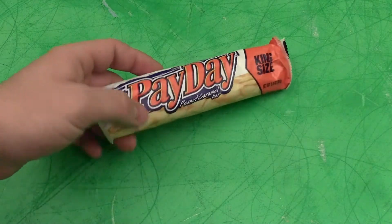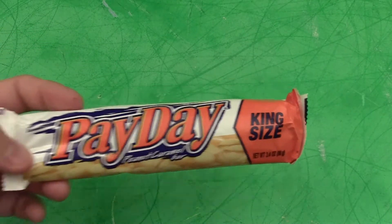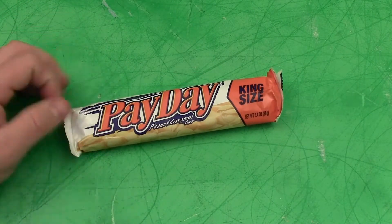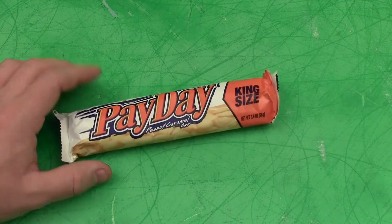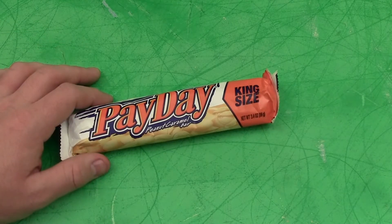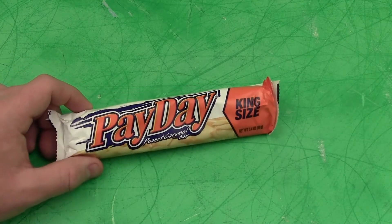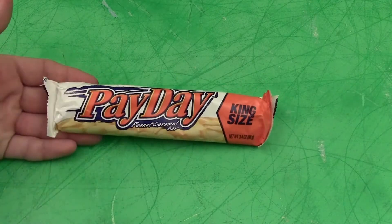For me, one of my favorite — my ultimate emergency energy bar — is what you're looking at right here. This is the PayDay, king size, but any PayDay will do. I like the PayDay bars because of their flavor, the peanuts, the caramel-flavored center. Enjoying what I'm eating is one of my number one things. The other thing is it's not a chocolate-based candy bar.